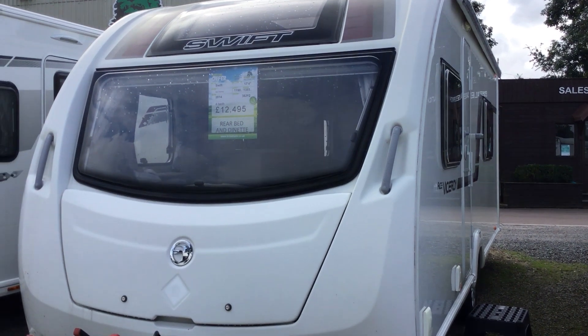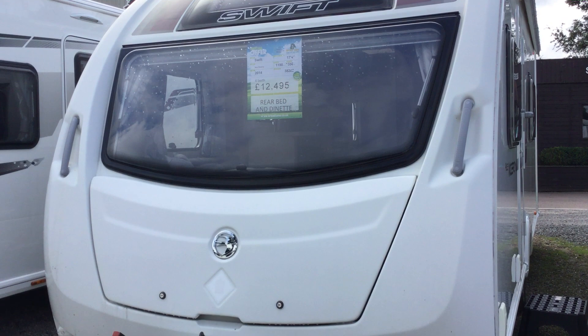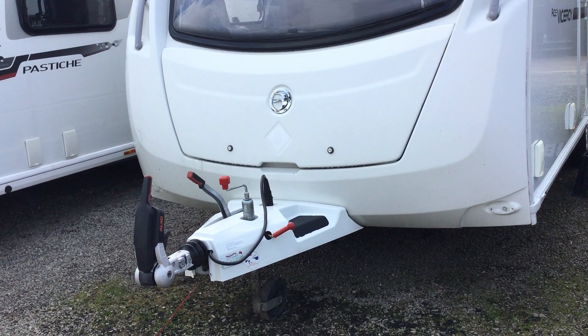Welcome to the Kenworth branch of Broad Lane Leisure. My name is Brian and today I'm going to show you around this 2014 Swift Ace Viceroy. It's a four berth at £12,495 and it's in quite an unusual layout.